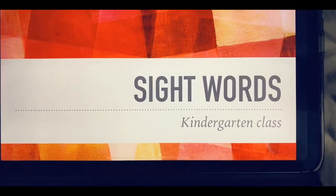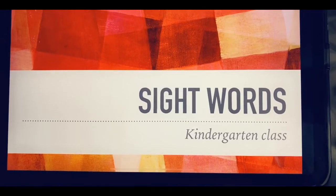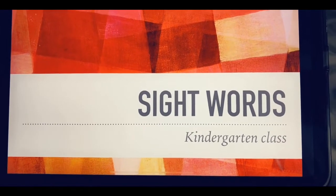Hi K5! Today we're gonna be practicing our sight words. The sight words are the words that we don't phonetically sound out, but we actually practice spelling them so we remember what the words look like and what letters are in that word.